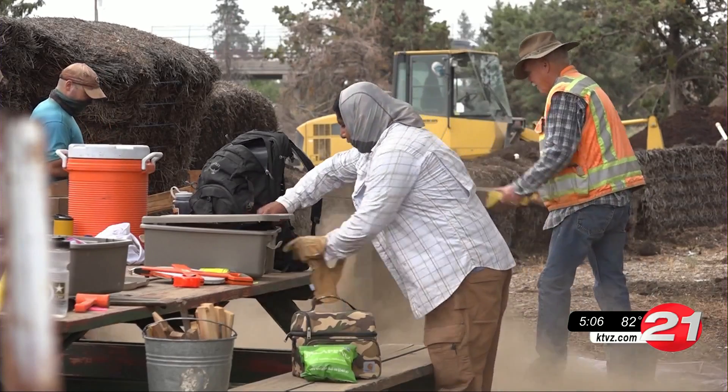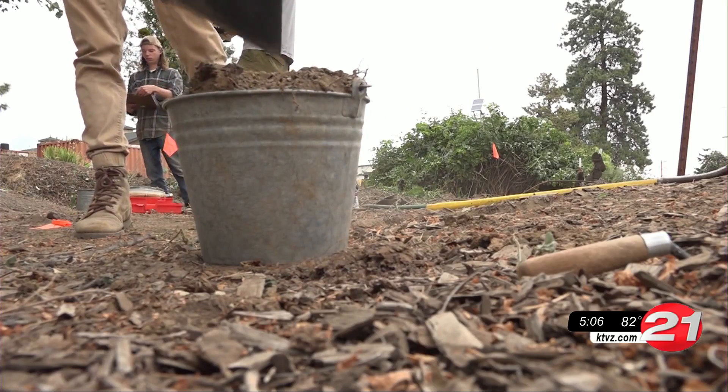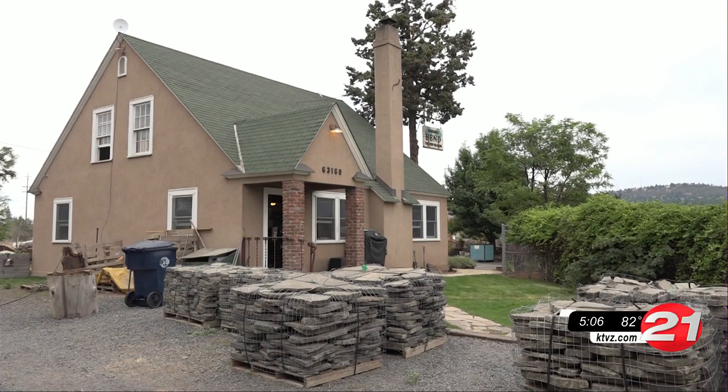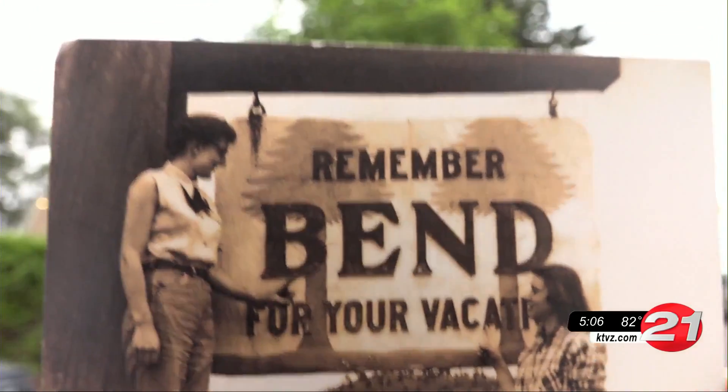Archaeologists with the University of Oregon are combing through dirt in Northeast Bend looking for historical items. Their dig site is at the Nell's and Lillian Anderson House off Nell's Anderson Road near Highway 97. The house was built in 1929.